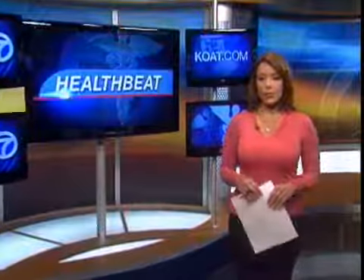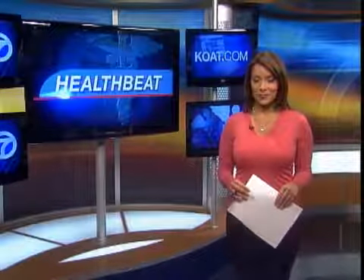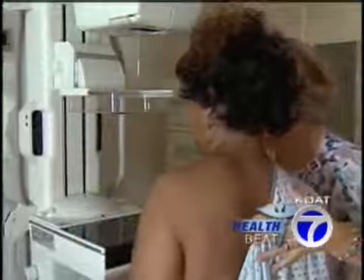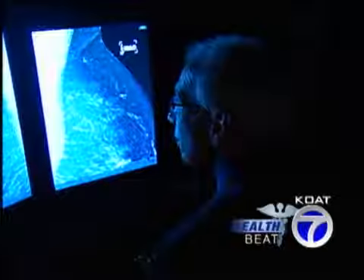Mammograms. Women now have a choice about the type they receive. Dr. Barry Ramo explains how new technology is giving them more options. The next time you get a mammogram, you'll still need to undress from the waist up, and you'll still experience some discomfort, but new technology is changing the way women are being screened for breast cancer.